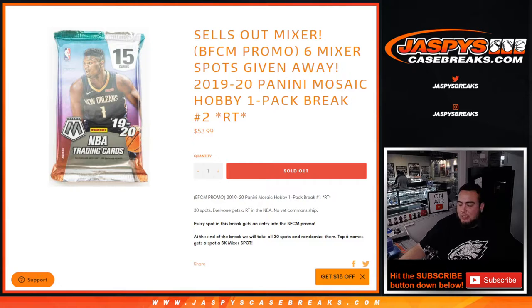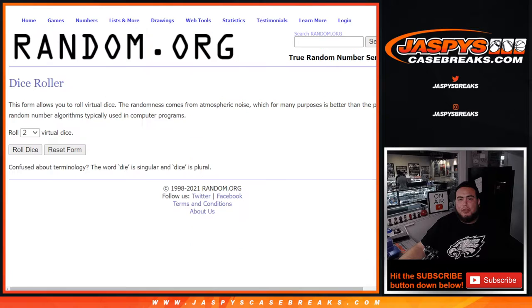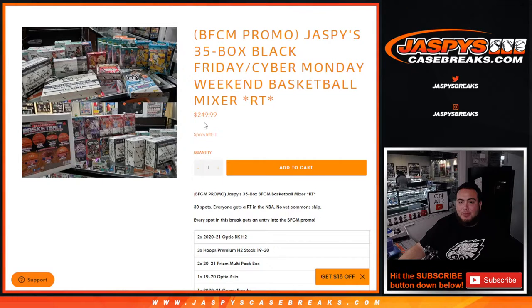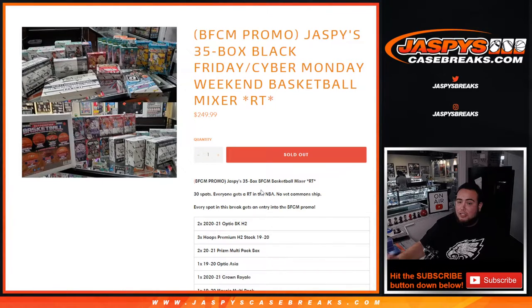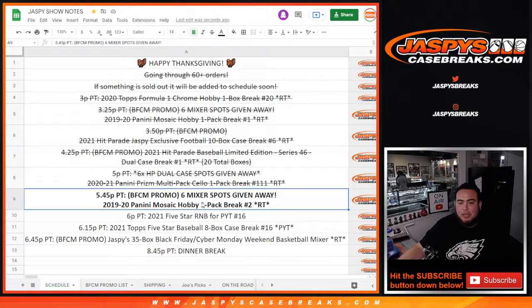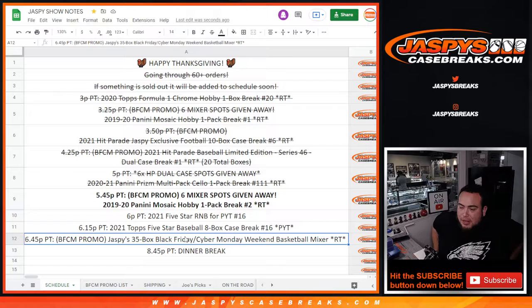This is a pack break — first we do the break, randomize customer names and teams to shoot out the hits. Then at the end of the break, we'll take all 30 customer names, randomize them, and the top six win the last six spots. We actually had one spot left straight up in the mixer but it's sold out. I already have it on the break schedule — it'll be a little bit later today at around 6:45, so in about an hour, but we already have that penciled in.